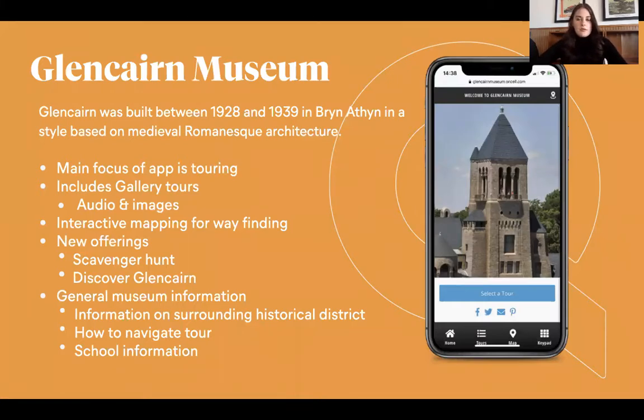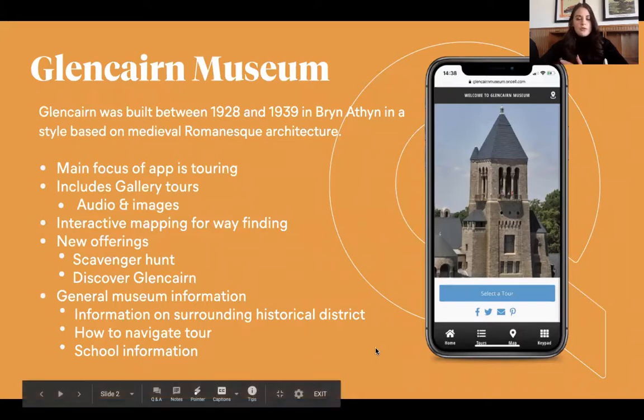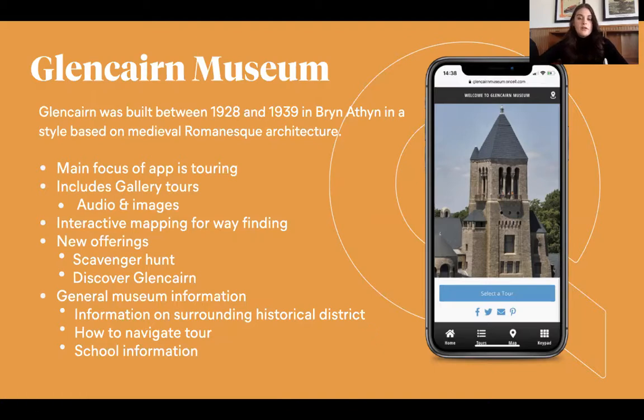We had the Walt Disney Family Museum on and they discussed that they were still closed and what they were thinking of doing when they'd be allowed to reopen. We had Louisiana Governor's Mansion on and they discussed their reopening and how they were going to get rid of docent tours and use the app as the main form of touring. It's really interesting to see how organizations are adapting and moving forward with reopenings. These digital solutions are going to be quite imperative for a little while.